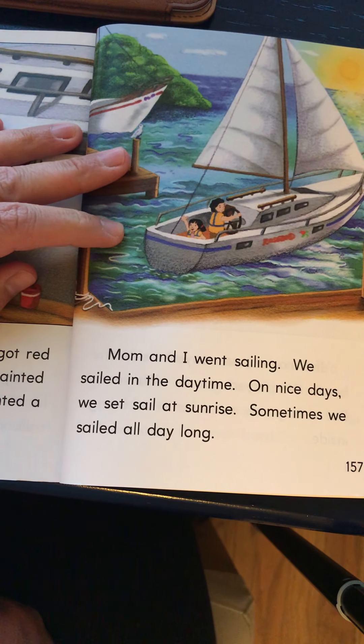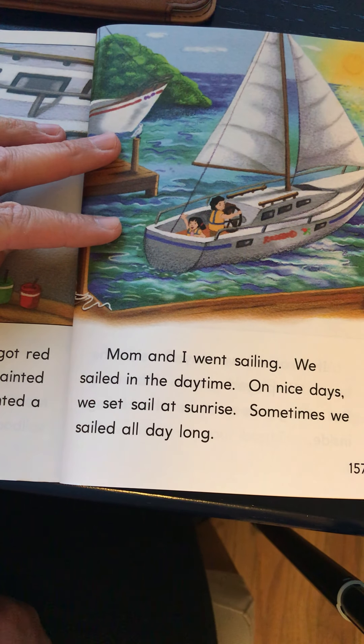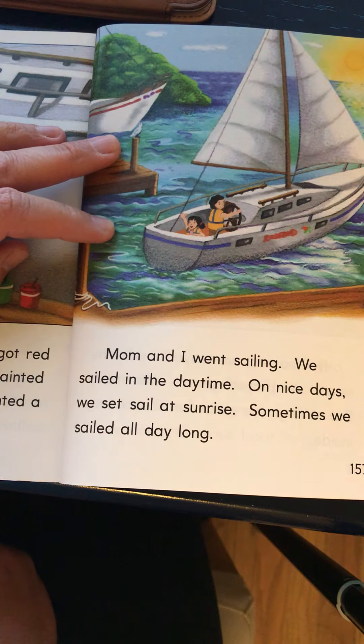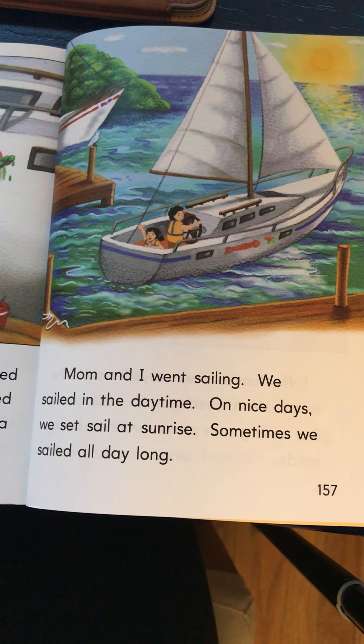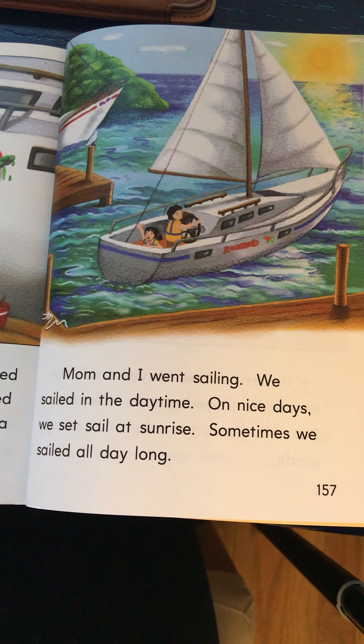Mom and I went sailing. We sailed in the daytime. On nice days we set sail at sunrise. Sometimes we sailed all day long. I want you to give yourself a quiet thumbs up to your chest if you have ever been on a sailboat. It's different than other types of boats, but I want you to put a quiet thumbs up to your chest if you have ever been on a sailboat.